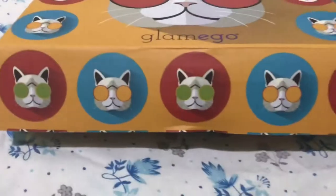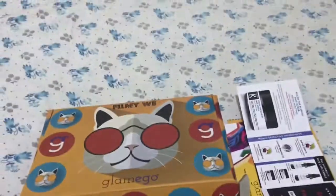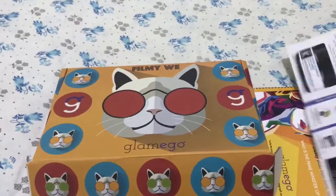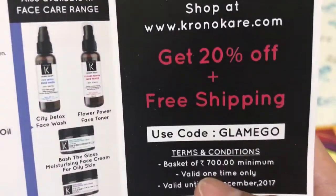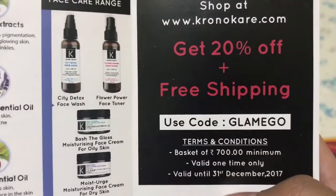Now let's move on to the coupons. I have received a few coupons in the box. The first is from Chrono Care — you will get 20% off plus free shipping, and other details are on the card.